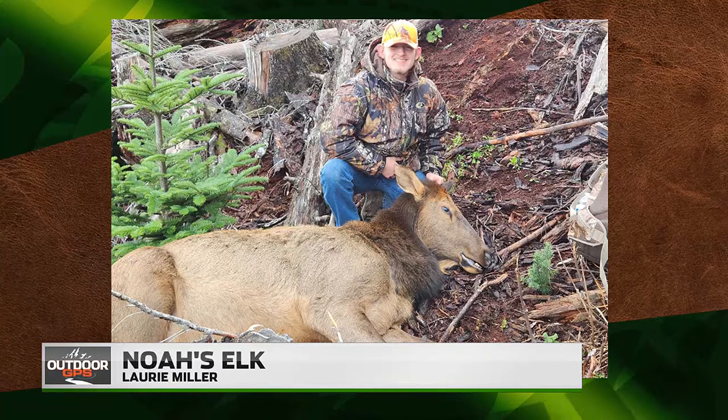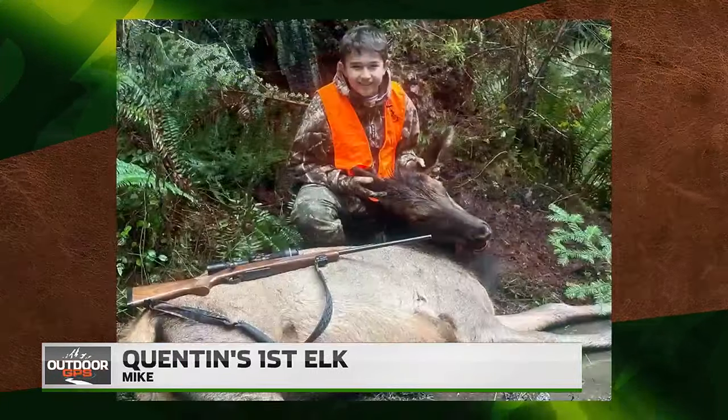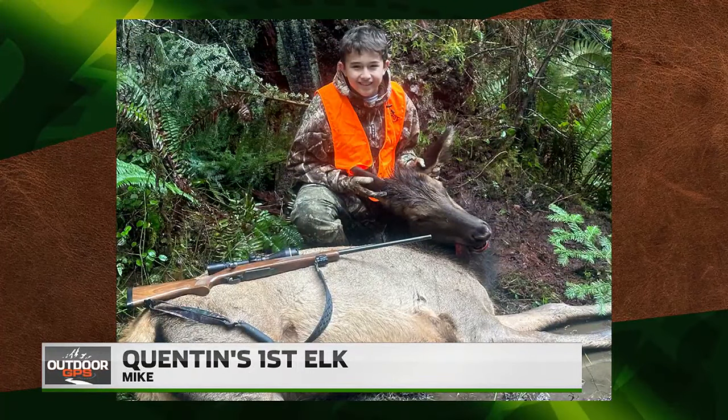Noah's elk — we call that a freezer elk, everyone. Excellent job. Looks like Lori Miller sent that in — thank you. Excellent job feeding the family. Here's another one — Quentin's first elk. Dandy! Just imagine if you couldn't send your kids out there when they're in their teens, wanting to learn how to be in the woods, take care of themselves, hunt elk and deer — but they're gone because the wolves wiped them out. Okay, I'm getting sidetracked again. Great photo, we love to see that.